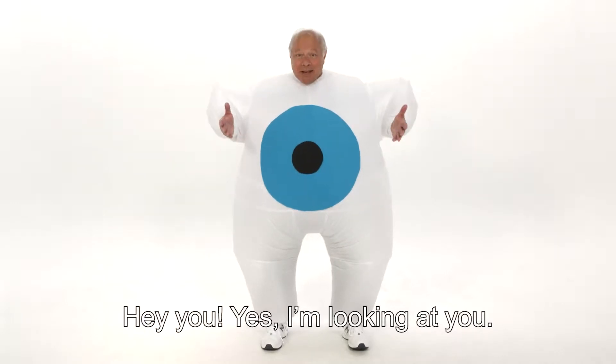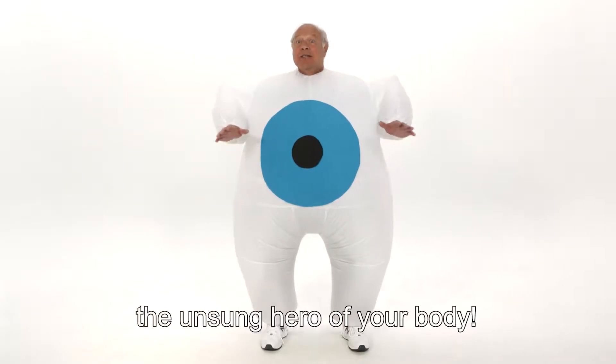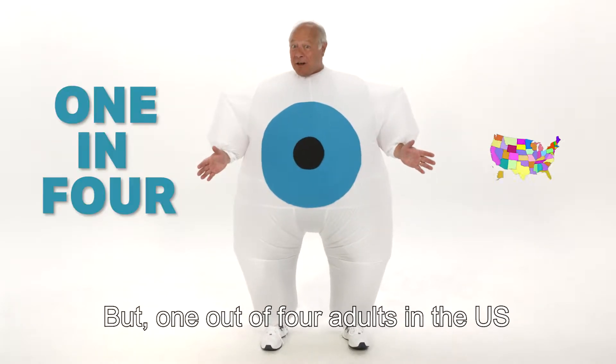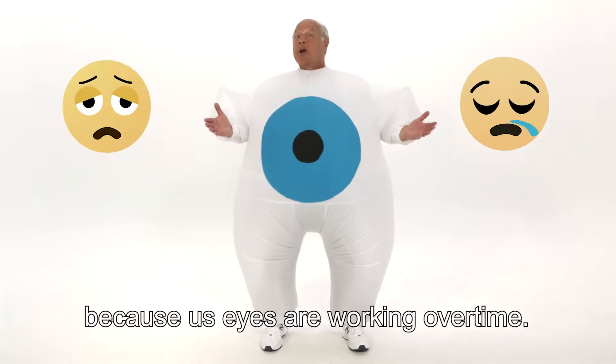Hey you. Yes, I'm looking at you. Your eyes are in trouble. I would know — I'm an eyeball. The window into your soul, the unsung hero of your body. You need me for every waking moment of your day. But one out of four adults in the U.S. is at high risk for serious vision loss because us eyes are working overtime.